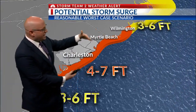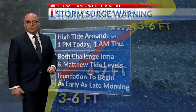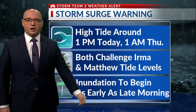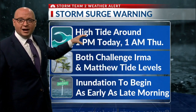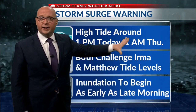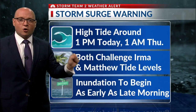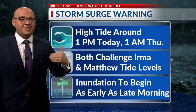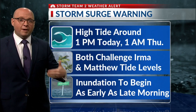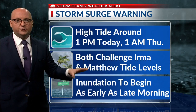Four to seven feet of storm surge potential along the South Carolina coast in a reasonable worst-case scenario. We're kind of right in the ground zero here for the highest storm surge along the South Carolina coast into southeast North Carolina. A storm surge warning is in effect right now, with high tide coming in around one o'clock today and another about one o'clock tomorrow morning. Both of these will challenge Irma and Matthew tide levels, so we expect at least that type of storm surge along the coastline based on the latest tide predictions from the National Weather Service office here in Charleston.